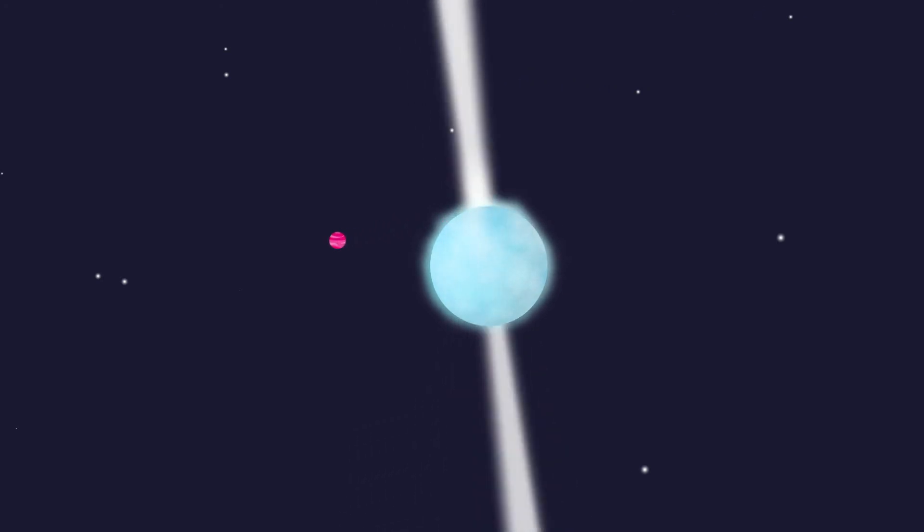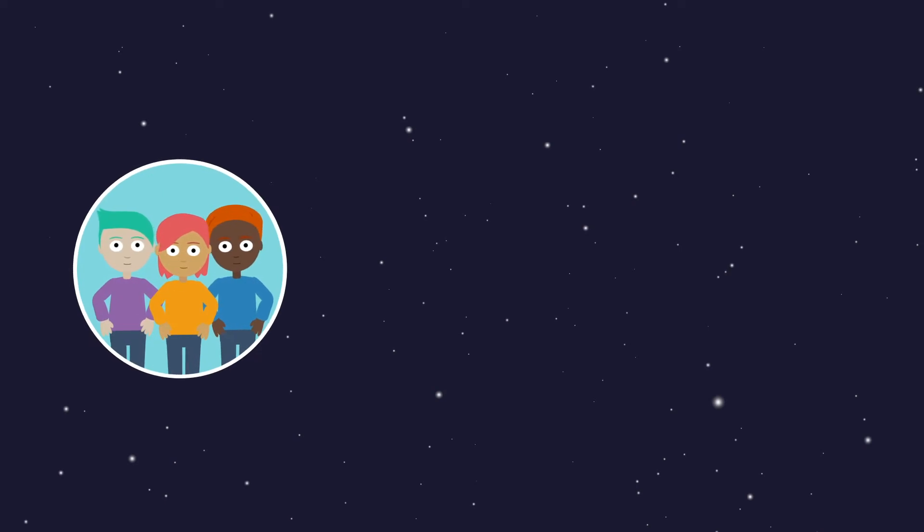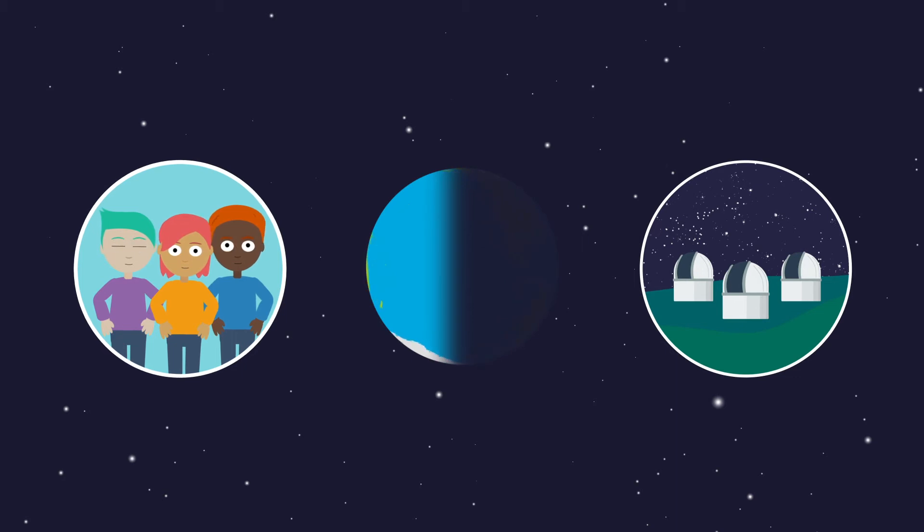Today, thousands of extrasolar planets, better known as exoplanets, have been found. Our LCO scientists, in partnership with an international group of astronomers, are using the LCO telescopes to detect and study exoplanets. They use a variety of methods, including one method called gravitational microlensing.